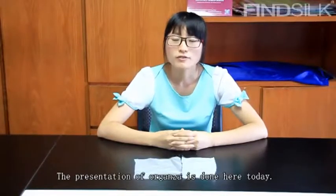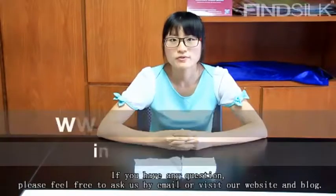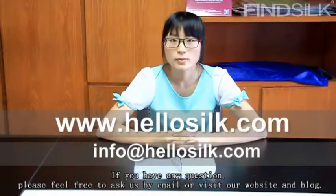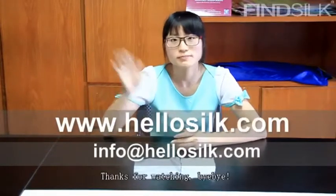The presentation of organza is done here today. If you have any questions, please feel free to ask us by email or visit our website and blog. Thanks for watching. Bye-bye.